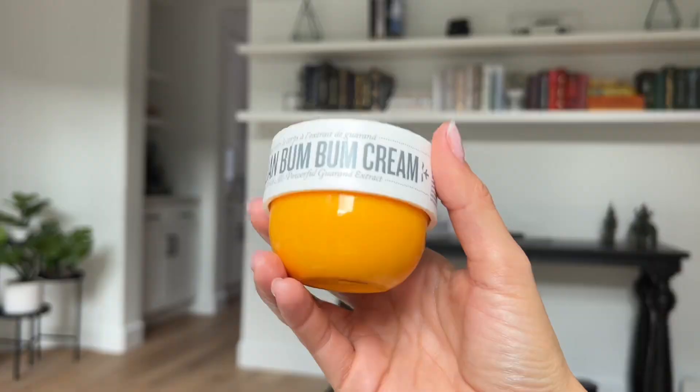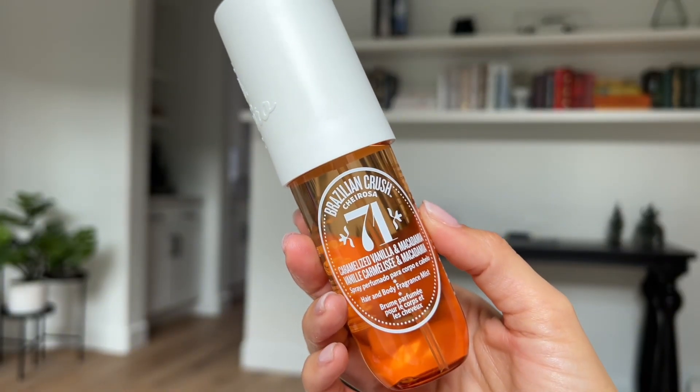And then boom cream — this is one of my favorite lotions of all time. It smells so good, like a dream, like a little summer holiday. I'll usually pair this with like the body mist, but they did just come out with a fall flavor — it's like caramel, something vanilla. I bought it yesterday, not gonna lie. And it smells fantastic. The Brazilian Crush Cheirosa — caramelized vanilla and macadamia. It smells like fall. Amazing. But this has been my body duo. So if you've ever wondered what I smell like, it's this.